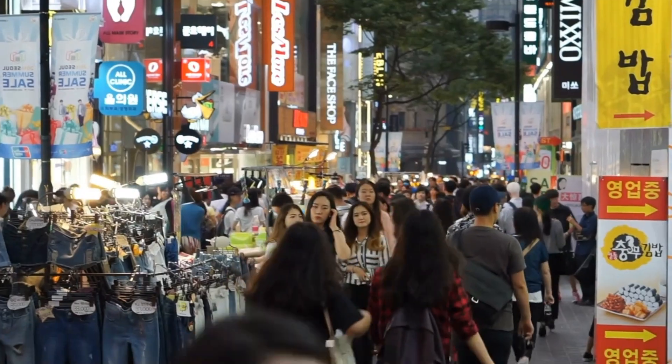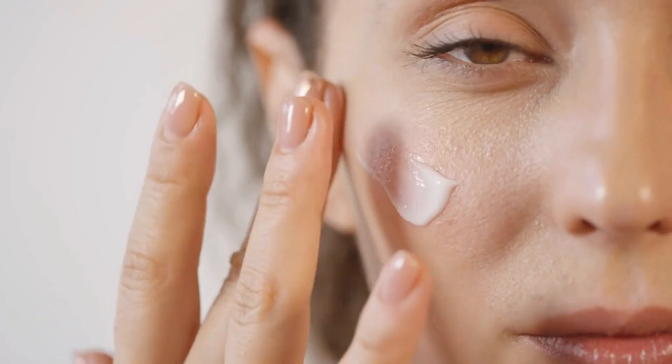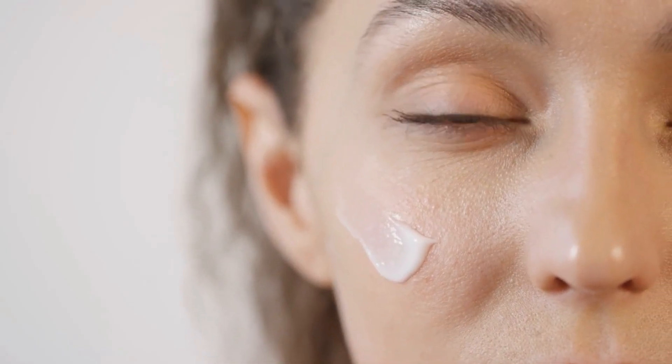PDRN has reached a new level of hype. It's huge in K-beauty — in Korea, everybody's getting it. They're getting injections, serums, and moisturizers applied on their faces with salmon sperm. Lots of different versions are now flooding into the market and making their way to the USA. I will break it all down and even review top-selling PDRN products.